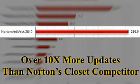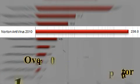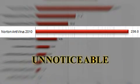This is over 10 times more updates than Norton's closest competitor. These new and smaller updates are designed to give you the most up-to-date protection, yet they are small enough to be unnoticeable.